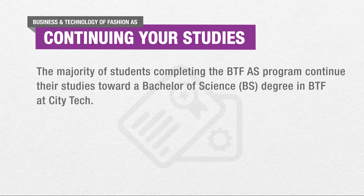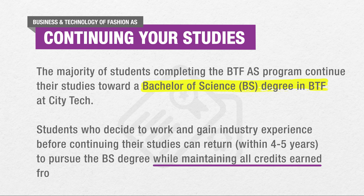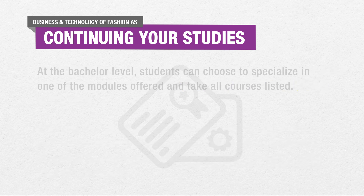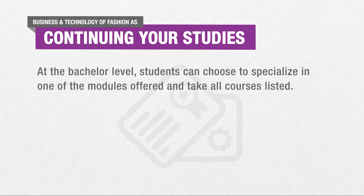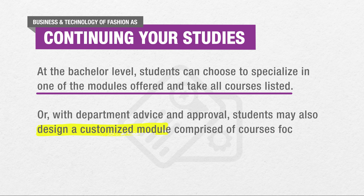The majority of students completing the Business and Technology of Fashion A.S. program continue their studies toward a Bachelor of Science degree in Business and Technology of Fashion at CityTech. Students who decide to work and gain industry experience before continuing their studies can return later to pursue the B.S. degree while maintaining all credits earned from the A.S. degree. At the Bachelor level, students can choose to specialize in one of the modules offered and take all courses listed, or, with department advice and approval, students may also design a customized module comprised of courses focused on their interests in the fashion industry.